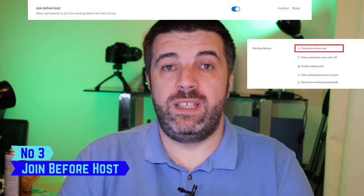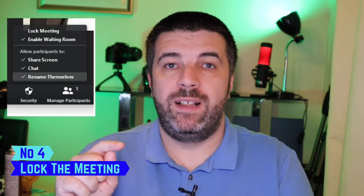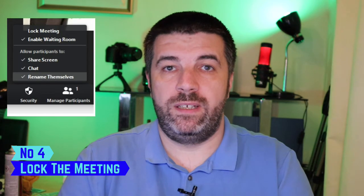Number three: allow users to join before the host — turn that off. What this will prevent is someone getting into your meeting before you arrive and all havoc breaking loose. Turn it off, get there in time, and make sure you're first so you can vet everybody who joins. Number four: lock the meeting. On the security tab in the meeting, there is an option to lock it down so nobody else can join — people can still leave. If you're expecting six participants, lock the meeting once all six are there and no one further can join, even if they have the password.